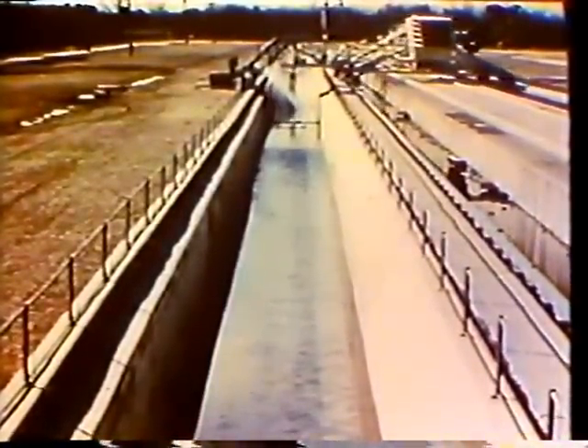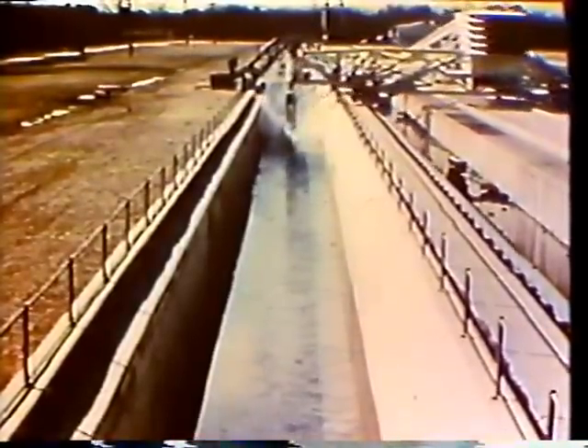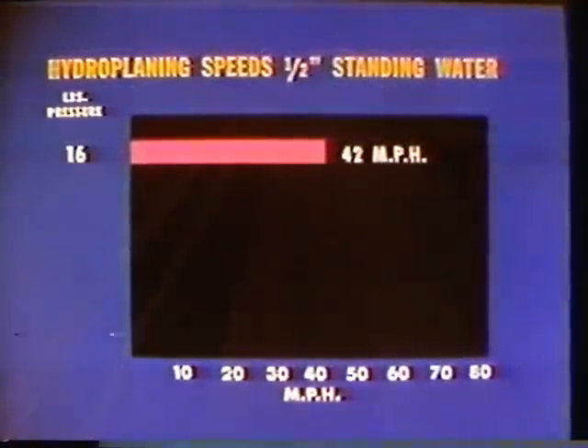When does tire hydroplaning occur? When the speed of the vehicle, tire pressure, water depth, pavement surface, and condition of the tire — whether smooth or good tread — are so combined that the tire loses contact with the pavement. Research studies conducted by NASA have shown that new automobile tires will hydroplane in less than one-half inch of water, and smooth tires in less than one-tenth of an inch of water, at certain speeds.